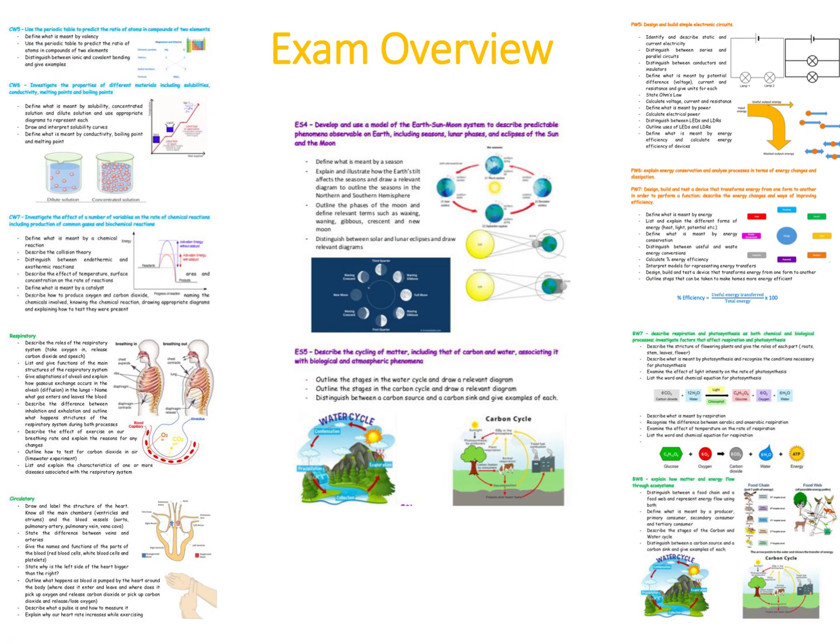To make it a little bit easier, I've developed a document that takes each of those learning outcomes from the syllabus and breaks them down into the things you need to know. For example, the ES4 learning outcome says: develop and use a model of the Earth-Sun-Moon system to describe predictable phenomena including seasons, lunar phases and eclipses of the sun. What that means in practice is: you need a definition for a season, explain and illustrate how the Earth's tilt affects seasons, draw relevant diagrams for the northern and southern hemisphere, know the phases of the moon, define terms like waxing, waning, gibbous, crescent and new moon, and know the difference between solar and lunar eclipses.